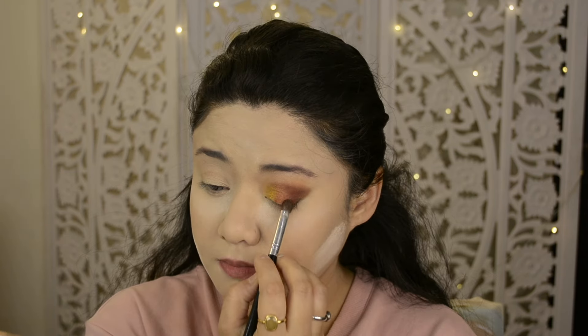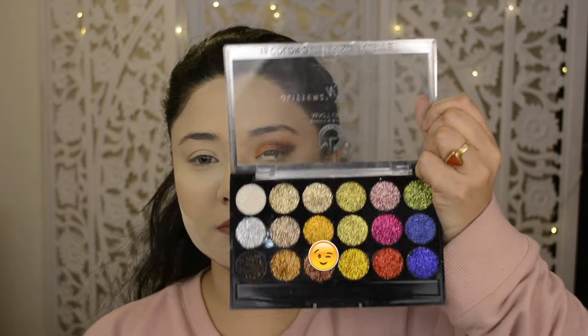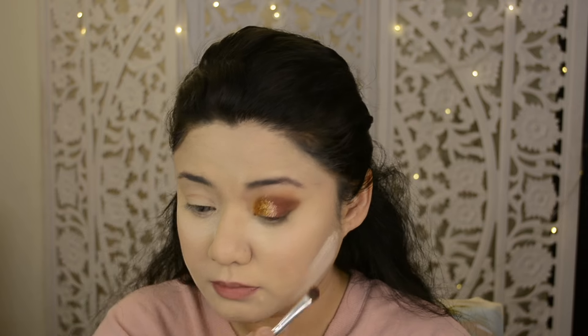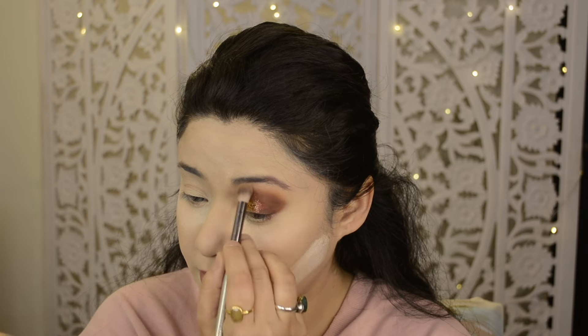I applied a copper shade and then an orange shade on top of the yellowish shimmer. Using a glitter palette, I mixed a brown shade and a copper-golden shade, then added a bit of champagne glitter. I blended all the shades so it looks diffused and blended rather than harsh.